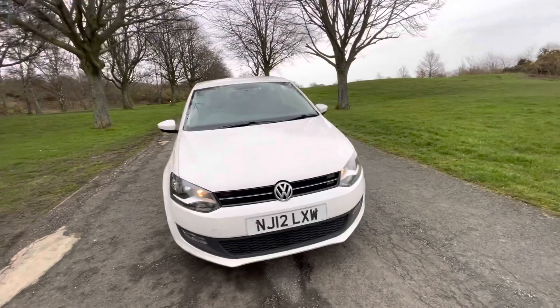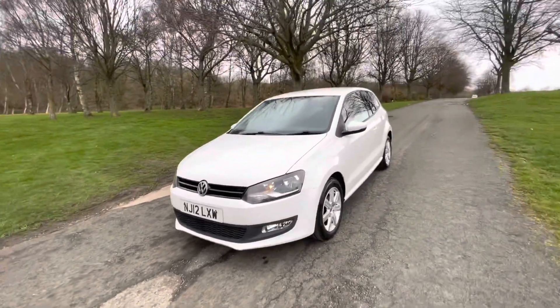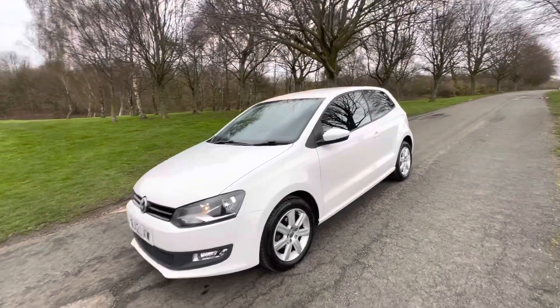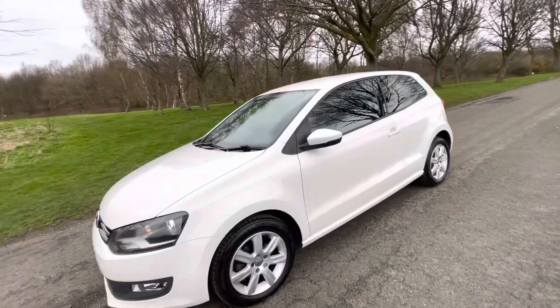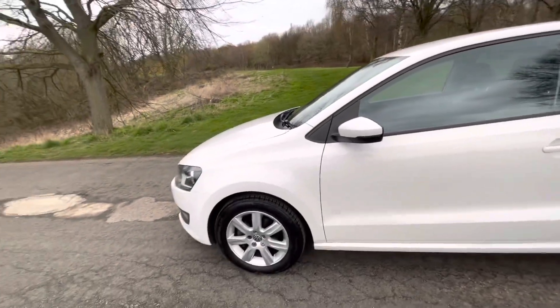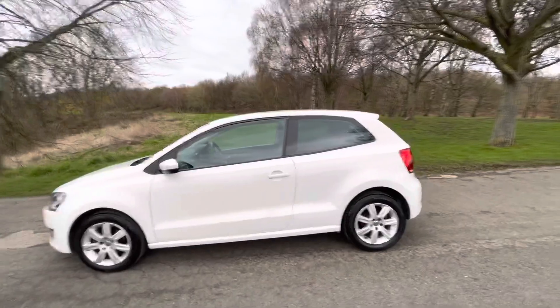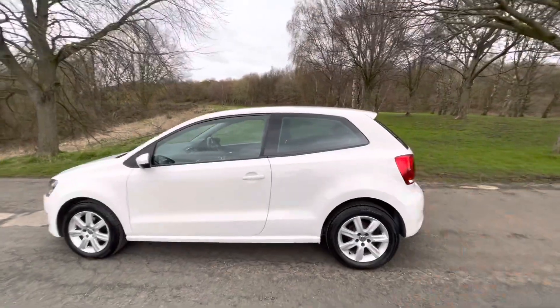First and foremost, I'll point out that the bodywork is absolutely immaculate for the age and mileage of this car, as are the alloys. The discs and pads are in really good condition, have plenty of tread left, as do the tyres. It's finished in candy white, so the Match benefits with privacy glass on the B-pillar there.